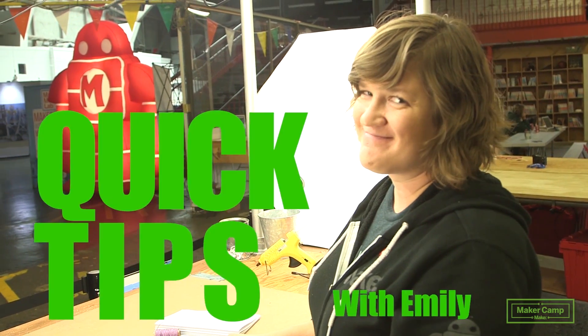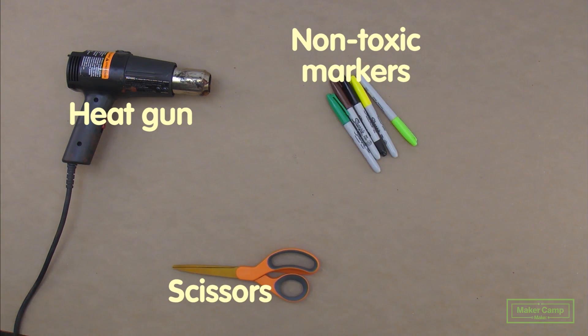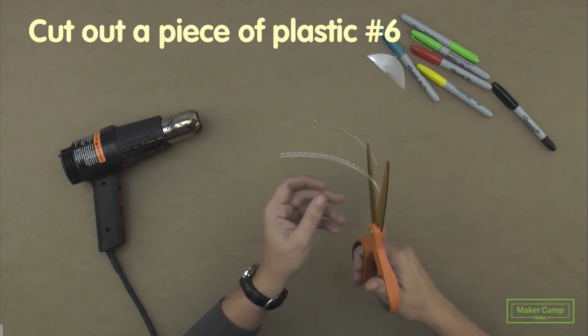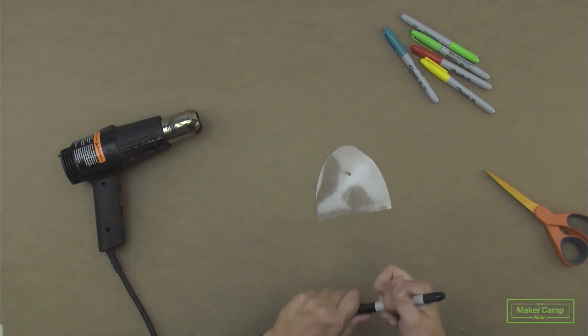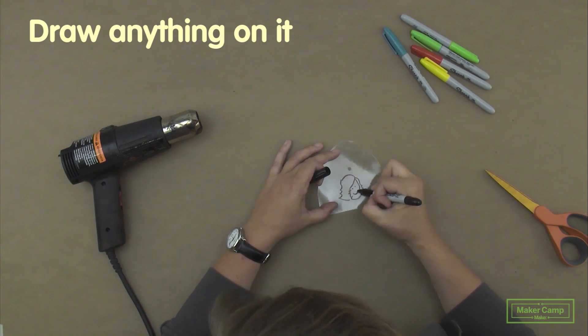Hey campers, we're going to check out some quick tips with Shrinky Dinks and we'll send you to that video while we solve this mystery. I'll see you next week. Thank you.